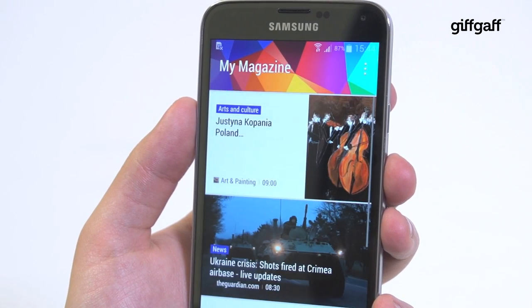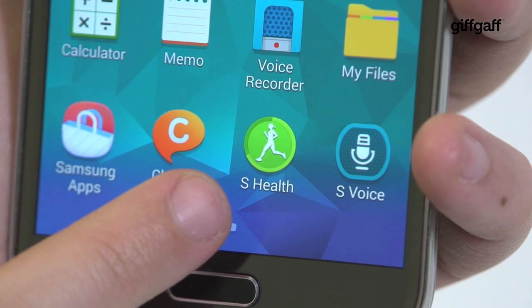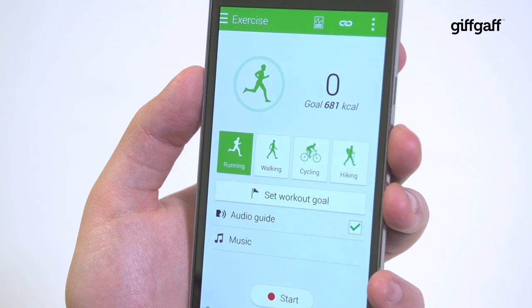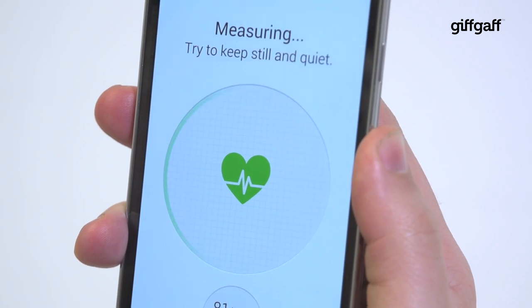The most exciting new features include My Magazine, which brings you custom news from selected sources and your social feeds, as well as the latest version of S Health, which helps you keep tabs on your exercise regime and can even read your heart rate with the phone's integrated heart rate monitor.